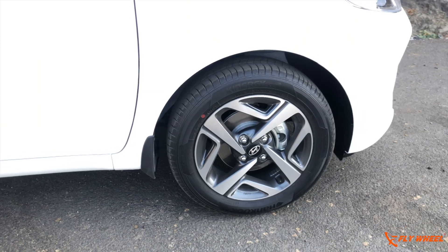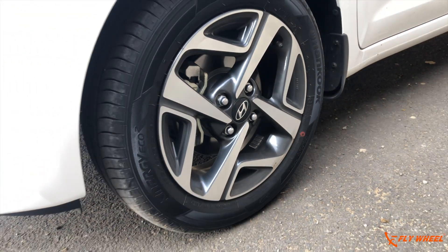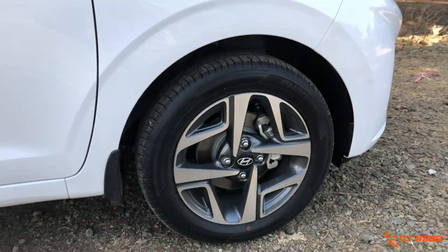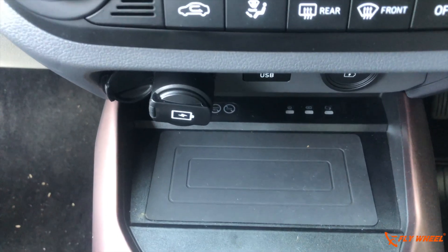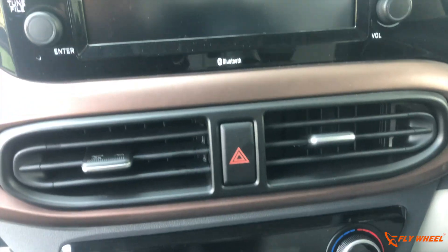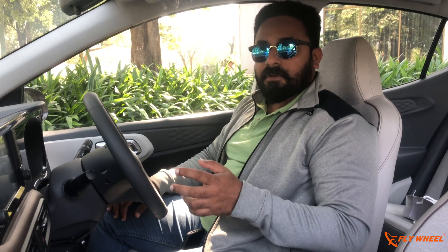Hyundai offers two wheel options in India: 15-inch alloys and 15-inch steel rims. The steel rim has an attractive, good design, and the alloy design features the diamond-cut finish, giving a very attractive feel to the overall design.